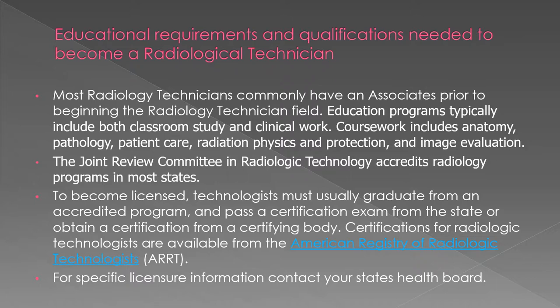Most radiology technicians begin with an associate's degree with a focus in anatomy, pathology, patient care, and radiation physics and protection, and image evaluation. You must be licensed through your state and accredited through the American Registry of Radiologic Technologists. For more information on how to become a licensed radiology tech, contact your state health board.